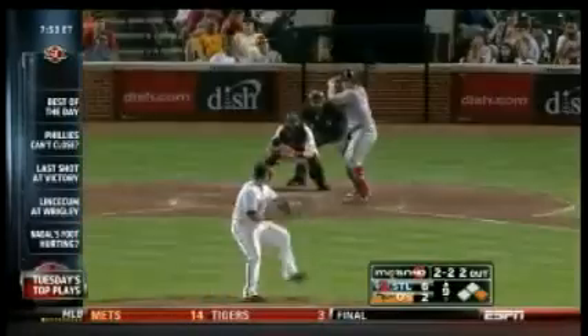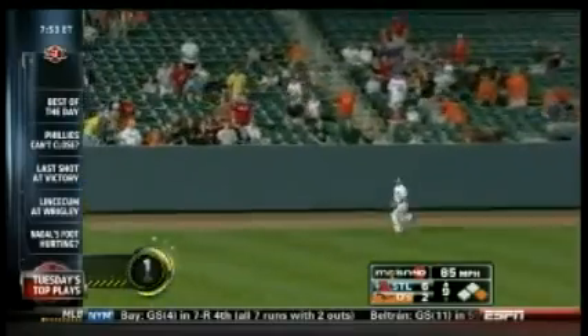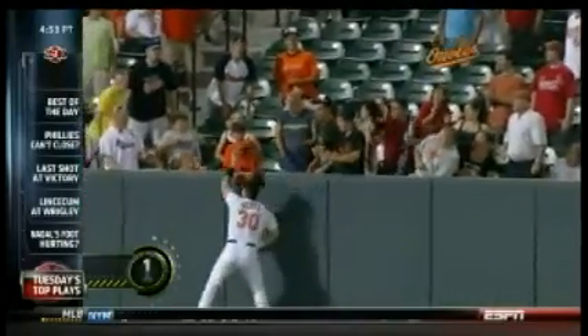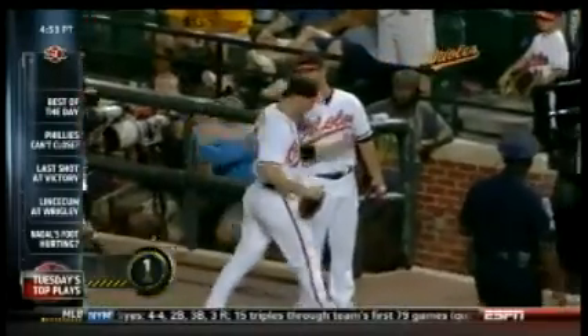Let's go to the Battle of the Birds at number 1. Luke Scott versus Matt Holliday — Holliday gets a nice high fly ball. Looks like it's a home run, but no! Luke Scott makes a beautiful catch to rob Matt Holliday of that home run.